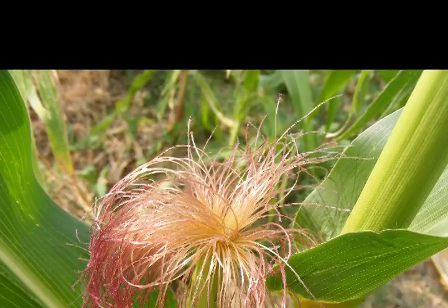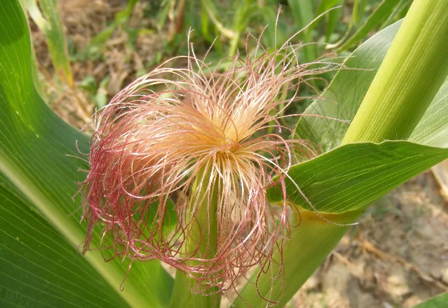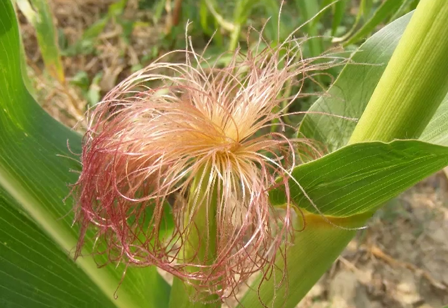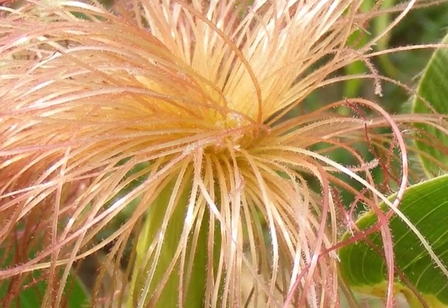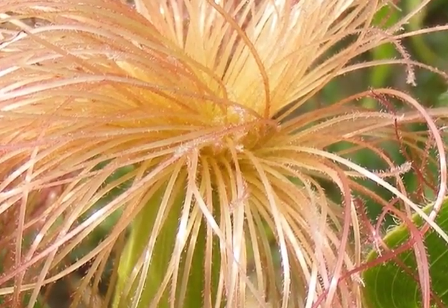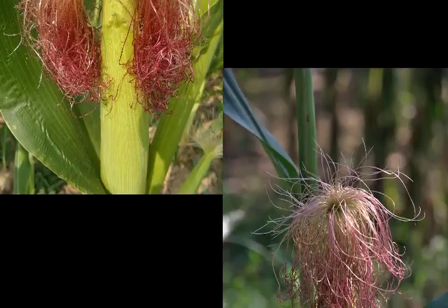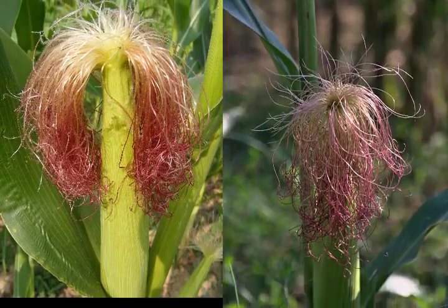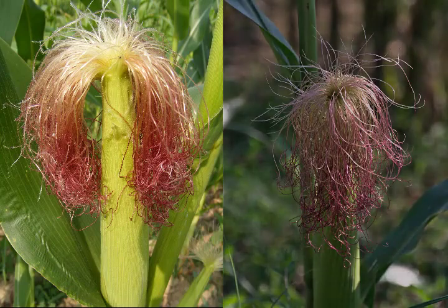Corn silk is the shiny, thread-like fiber that is part of corn or maize. They protrude from the tip of the cob, and each individual fiber is actually attached to an ovary. Its main function is to attract pollen as part of the corn's reproductive system, so each strand has an important role to play.